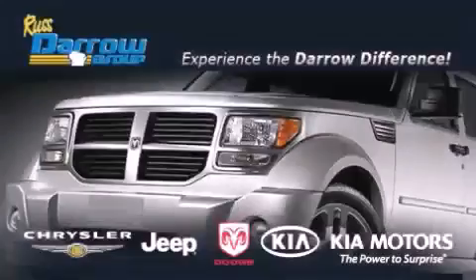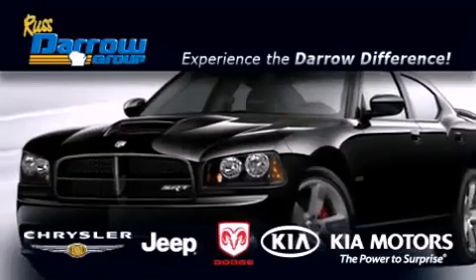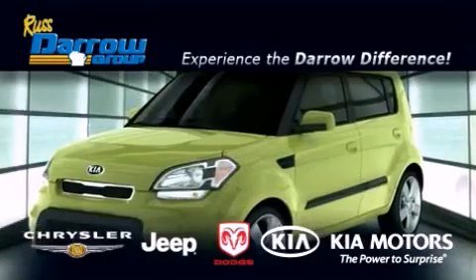Get the Darrow difference today, only at Russ Darrow Kia Chrysler Jeep Dodge, Madison. Russ Darrow!